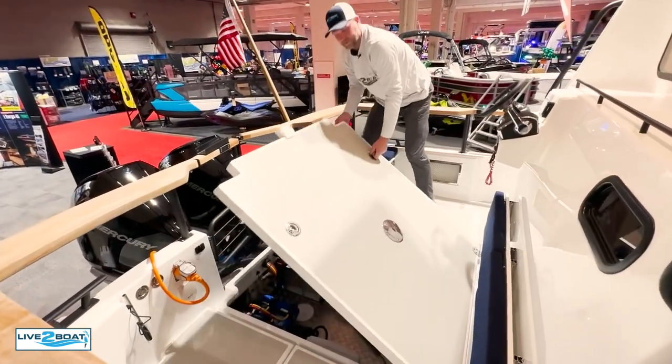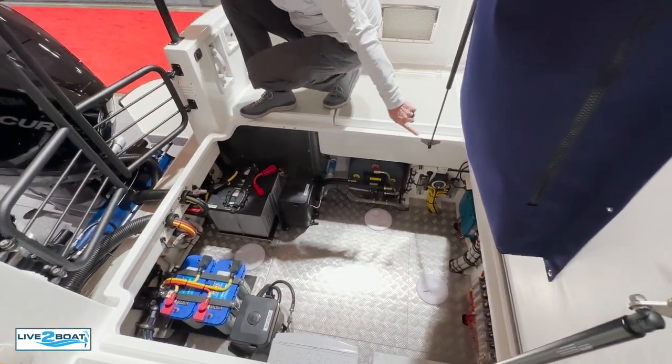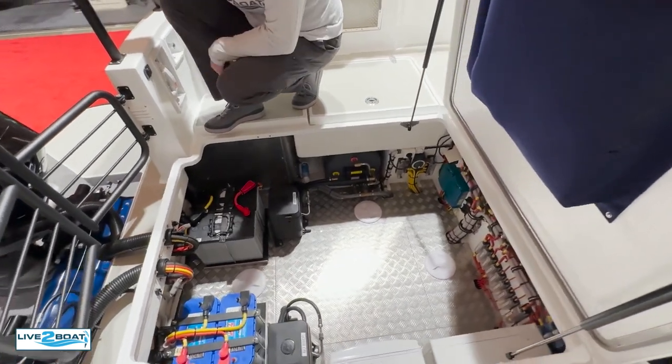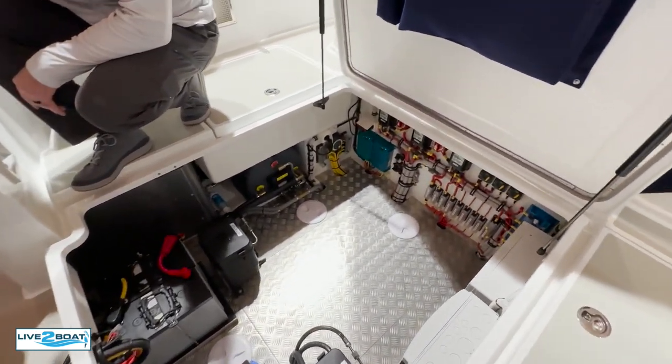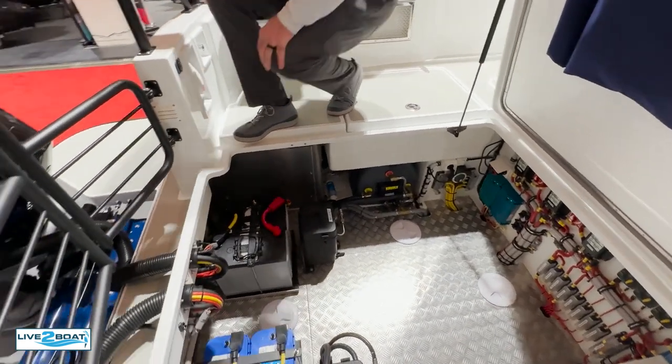Get this opened up. Look at this — got your batteries in there, your chargers, all your switches, ACRs. I mean, this is one heck of a rigging job. I don't think I've seen anything that beautiful in a long time.